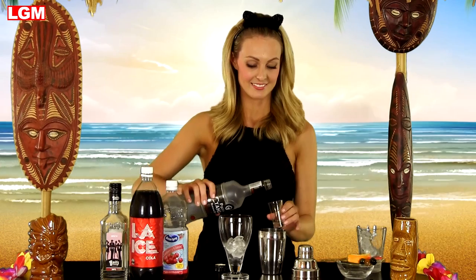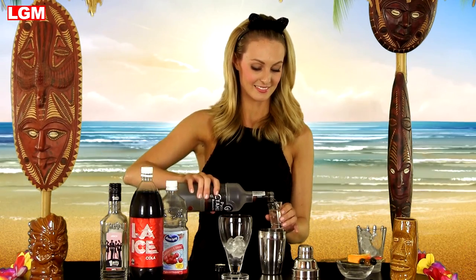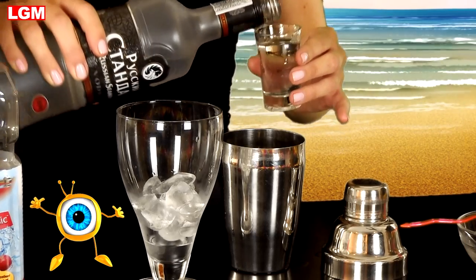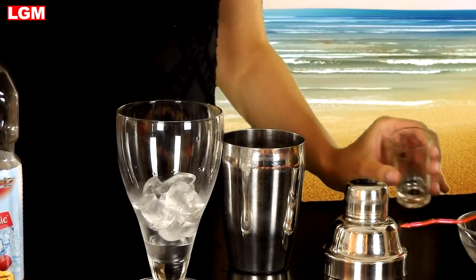To make a cherry cola cocktail — the Black Cat's closest cousin — simply replace the vodka with rum. Yummy! Followed by two shots of cranberry juice.